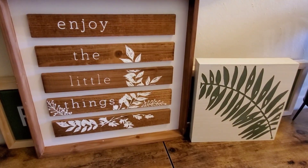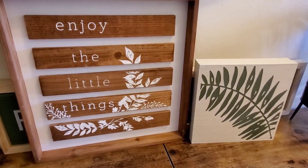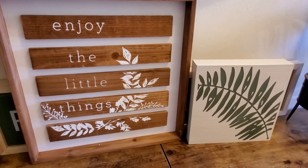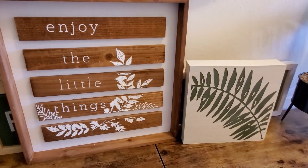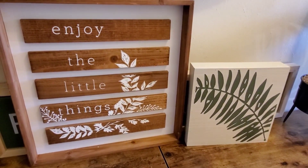The sign on the left, I originally was going to purchase it a long time ago for way too much at $40 — I ended up getting it for $20. And then the little fern on your right, I got for $10; originally it was $20.